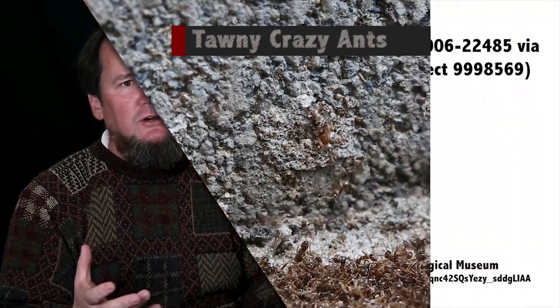One of the best ways to differentiate between a tawny crazy ant and any other ant species is just the sheer number of ants, and those huge populations of dead ants that might congregate around the structure.